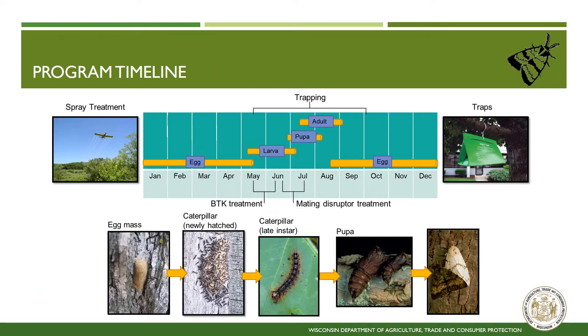Spongy moth management is comprised of two elements, trapping and treatment, both of which are tied closely to the life cycle and biology of the insect. Spongy moth eggs are laid in late summer and remain as eggs throughout the winter and early spring. In Wisconsin, eggs hatch in late April to early May. Shortly after eggs hatch, BTK treatments are applied, usually in mid-May through early June. BTK treatments are most effective when the caterpillars are small. Caterpillars feed and grow throughout June and July, reaching 2 inches in length. A single caterpillar can consume a square meter of tree leaves in the course of its lifetime.